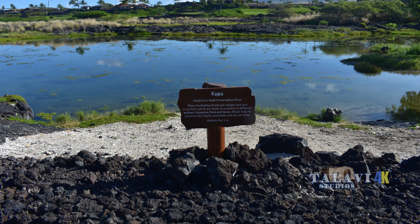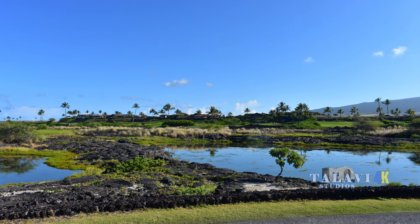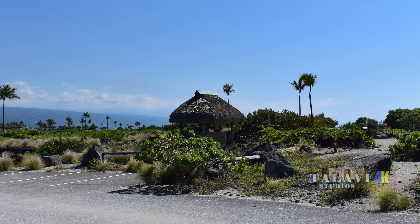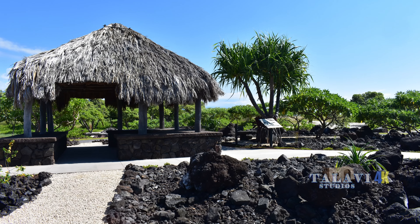Begin your exploration of the park by following the narrow winding park road south to where it dead ends. Here you will find a group of Hawaiian artifacts and gardens that you can stroll through at your leisure.